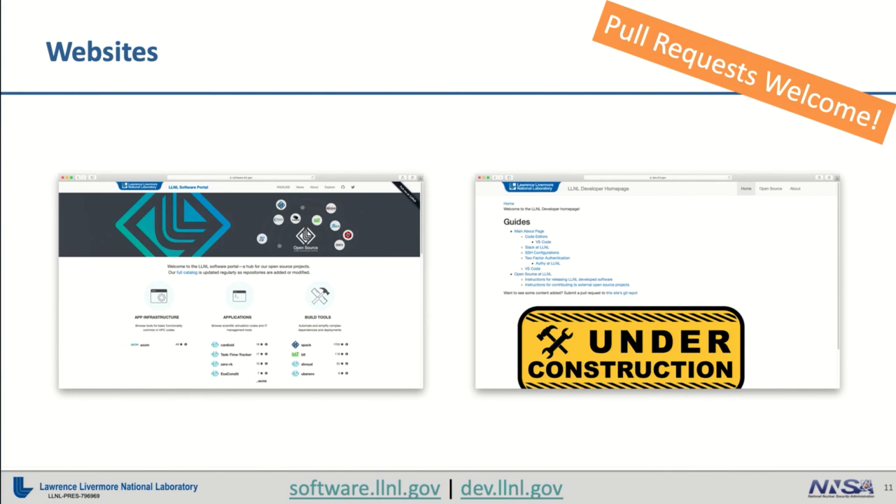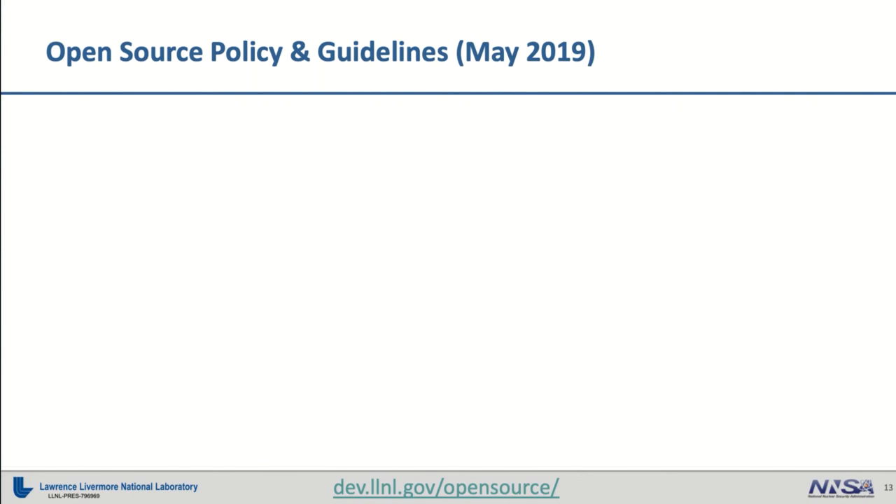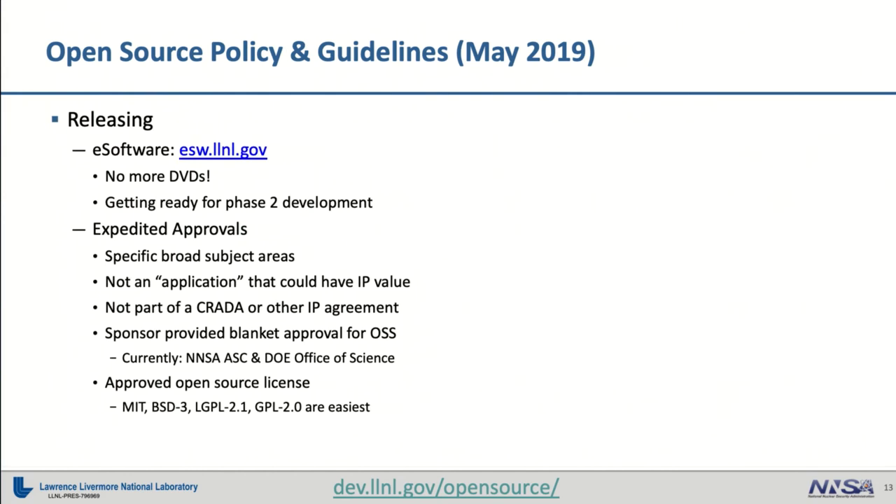Over the last few years, we've had some pretty new effort made and new guidance put out on how to actually go about releasing our software and how to contribute to external software repositories. The former process from a few years ago was a little cumbersome to release. Now we have an all-online process that will guide you through releasing your project. If you're a new software developer, you can come to the eSoftware website, submit your project, give the information about that project, provide the links to the source code, and get that out and released to the community, where you can then continue working on that project out in the open and collaborating and building a community around it.